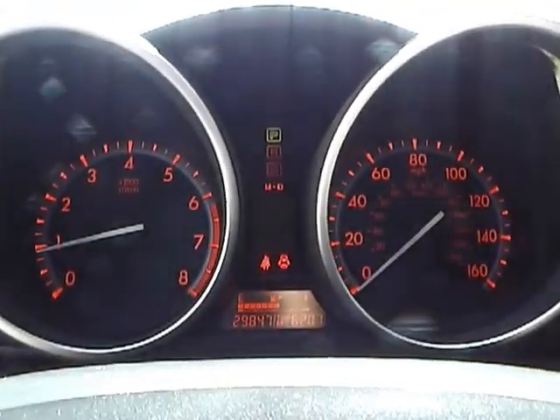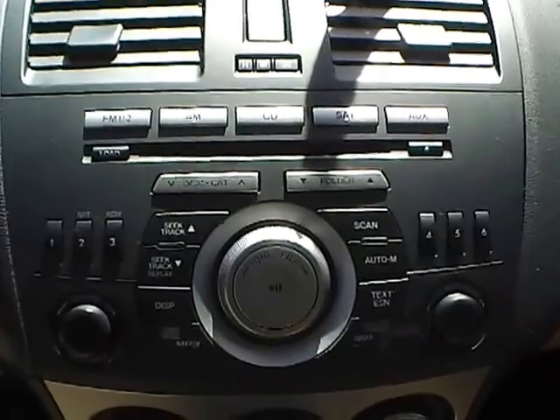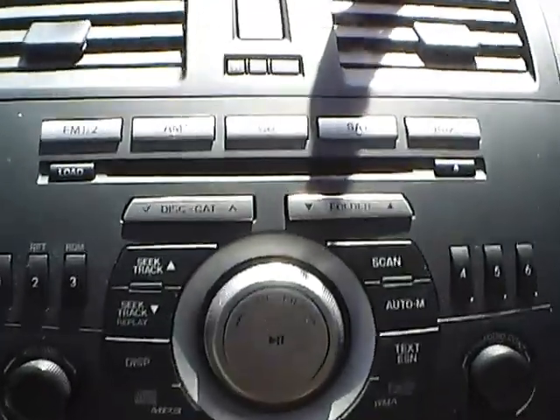We have a well lit-up gauge cluster with a center console. We have AM/FM radio with a CD changer.